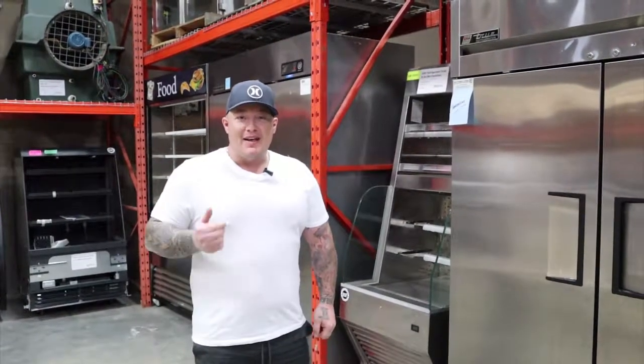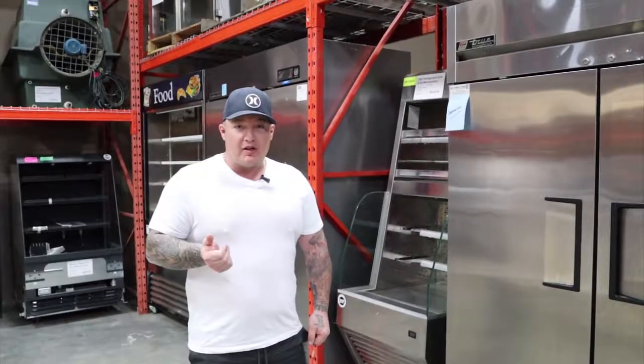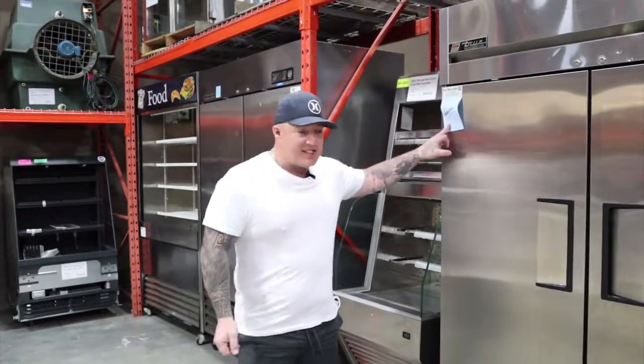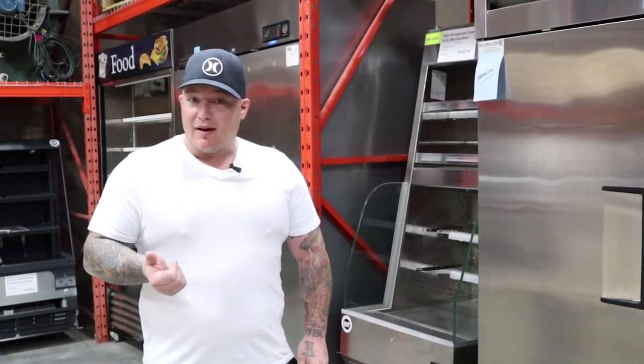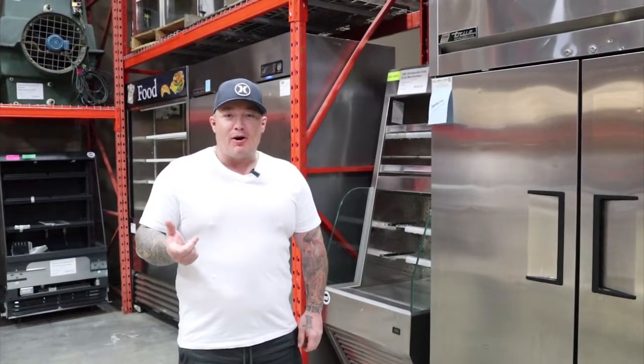Reason number two: all of the equipment that we get in has been tested and gone through by Bob, our service guy. For example, this thing needs a new thermostat — true story. So we won't sell you anything that doesn't work. If that's not good enough for you guys, we back it with a 90-day parts warranty.